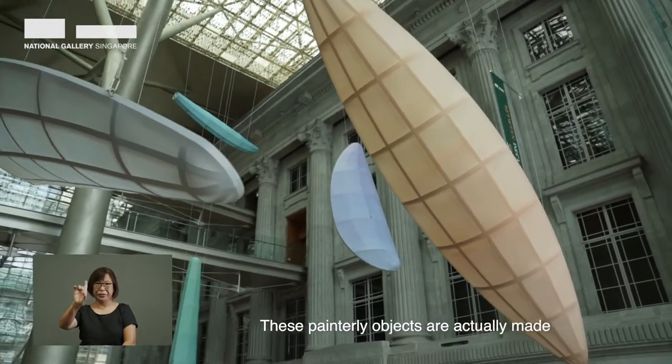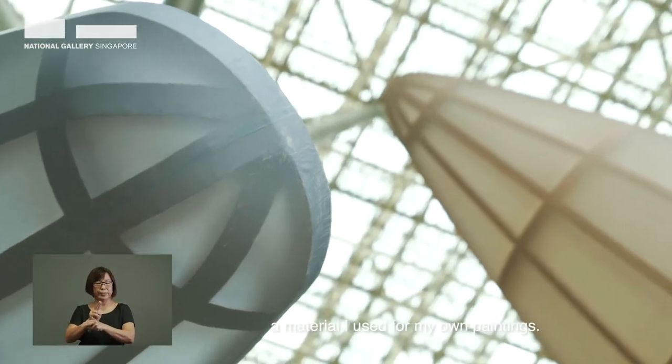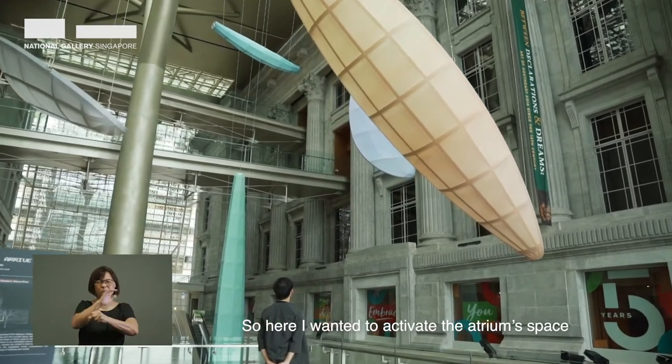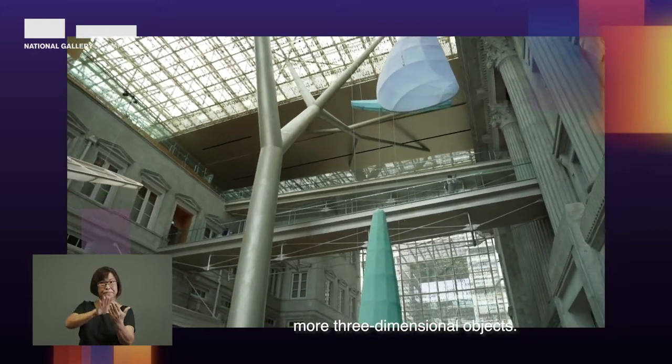These painterly objects are actually made on aeronautical fabric, which is a material I use for my own paintings. Here I wanted to activate the atrium space by making the paintings into more three-dimensional objects.